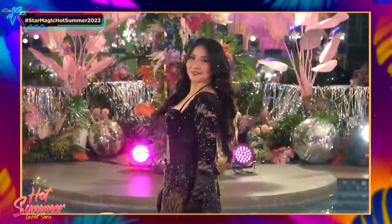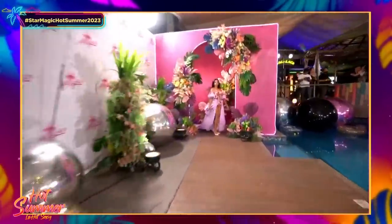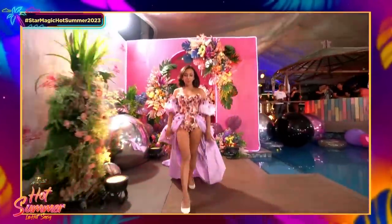This is the homework, the assignment for everyone: to interpret an elevated cover-up. They have the idea of the bikini underneath. All right, next up is Hasna Cabral — the designer and stylist.